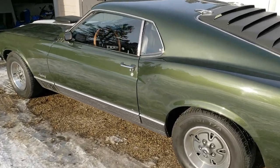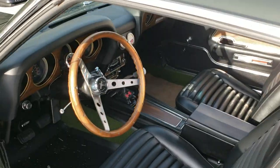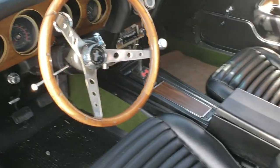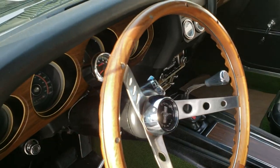Let me just zoom in here. A little bit of dirt on my floor mats, but that's just because I'm getting in there.